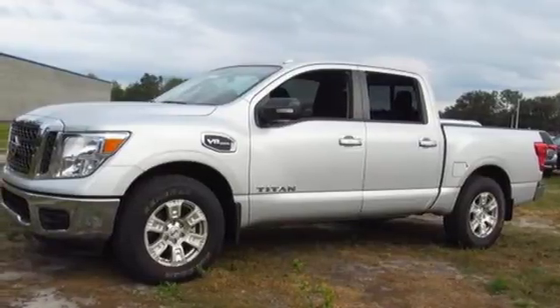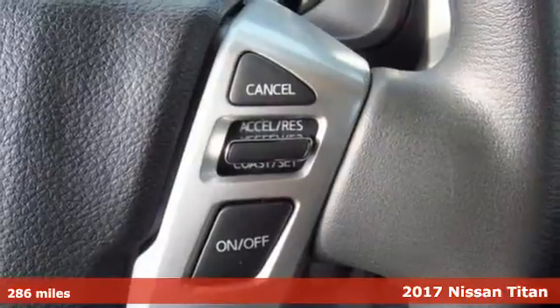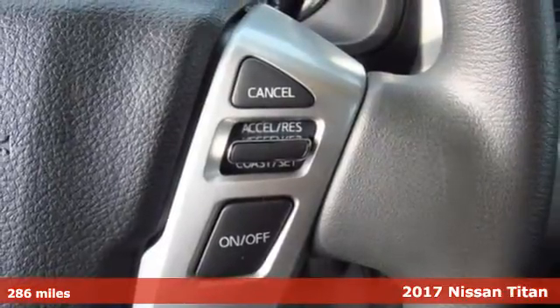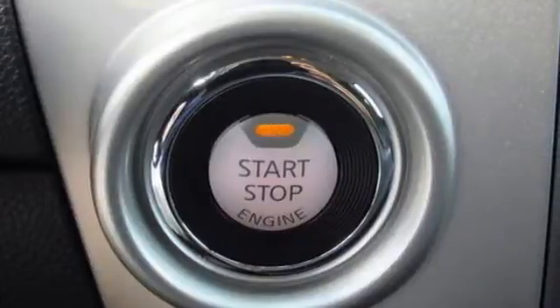It's a 2017 Nissan Titan. The Titan of trucks has returned and it's bigger, bolder and better than ever. Add aggressive good looks to the mix and you've got a complete package.